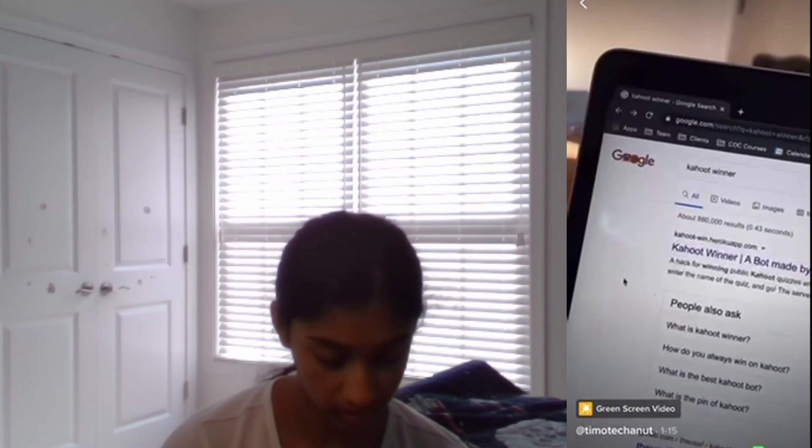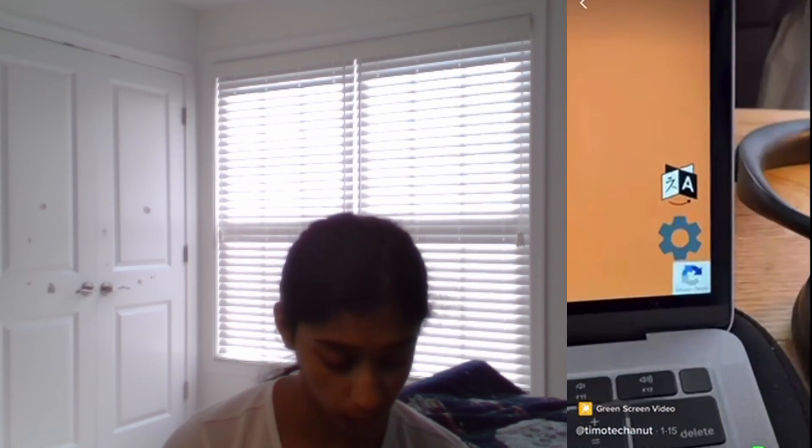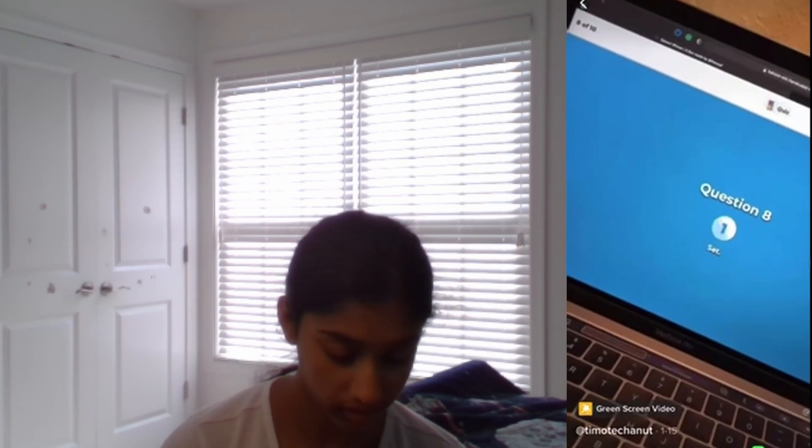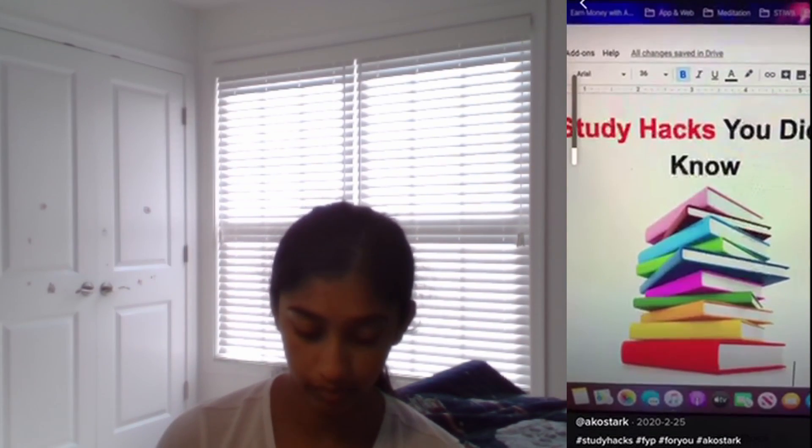Kahoot hack: you go to Kahoot Winner, look at the settings, and set it to 'always correct.' I don't know if this works, but if it does, that's pretty cool.